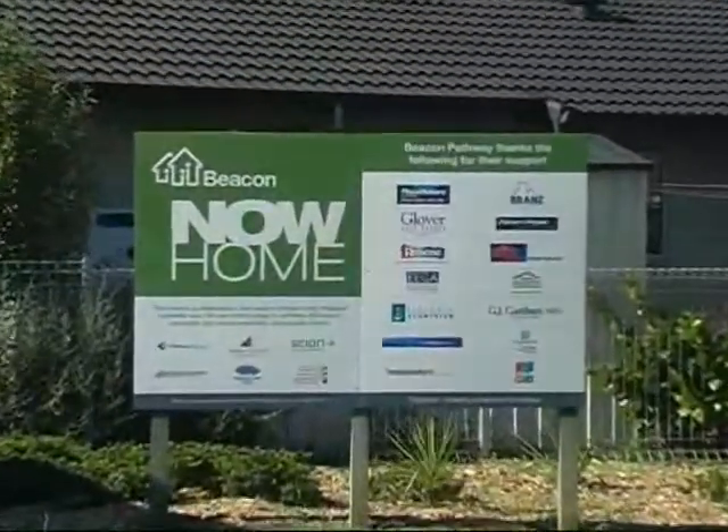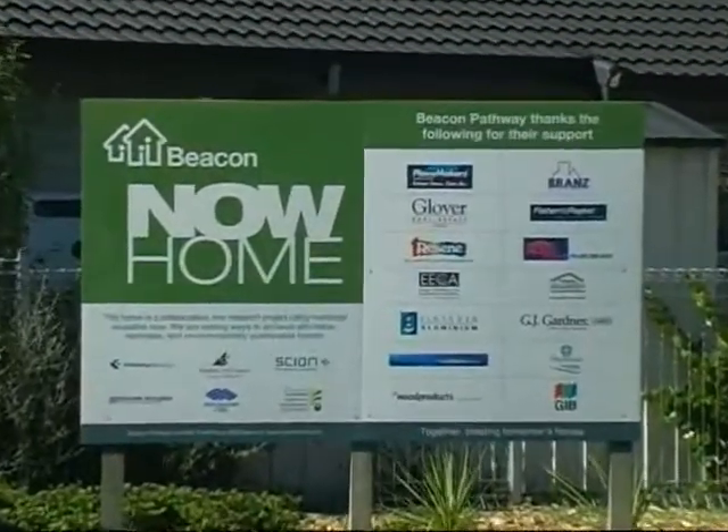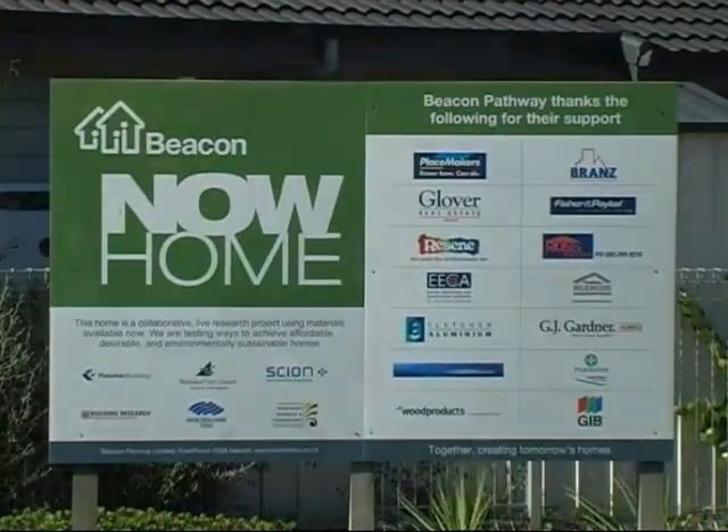Now it's time to share the information and get builders and developers to take it on board. We definitely recommend NOW homes because they're just fantastic to live in, and we'd love to build one ourselves one day.